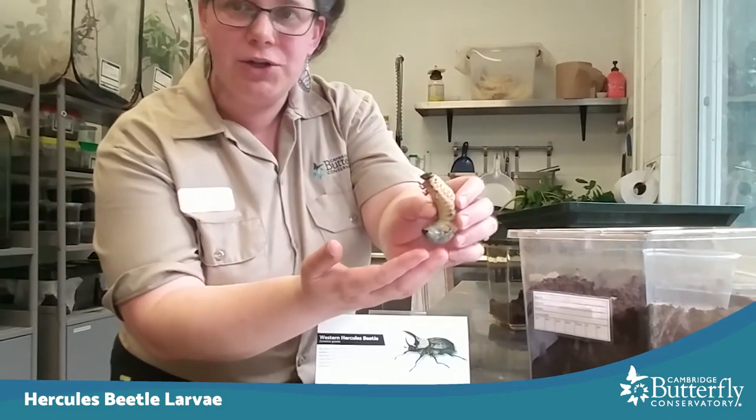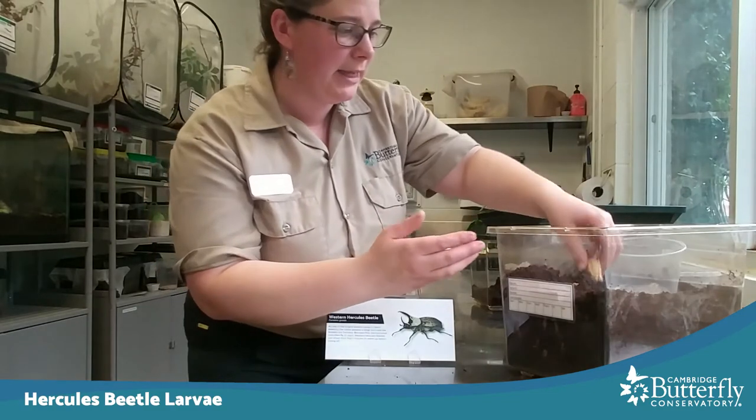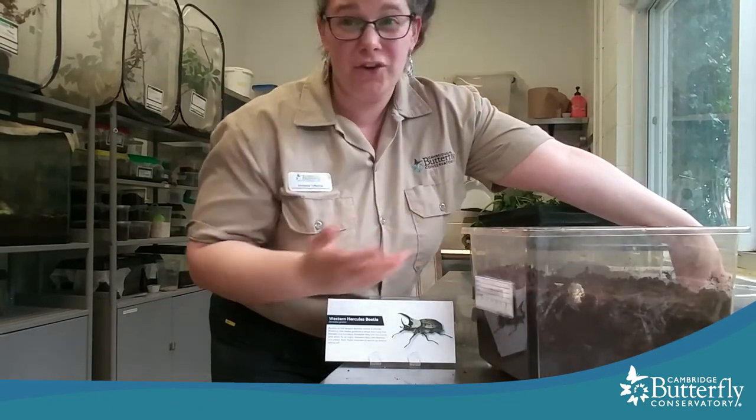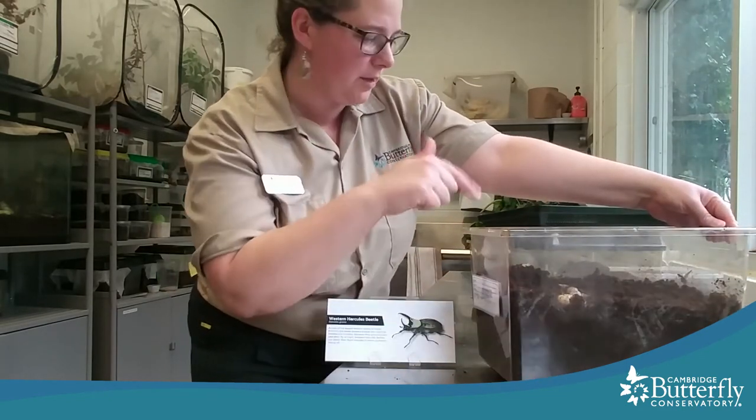This is a large Hercules beetle larva. They live underground — they like to dig and bury themselves — and they just eat dirt, rotten wood, and leaves. I had to dig for this one way down at the bottom. It's going to go dig in right now.